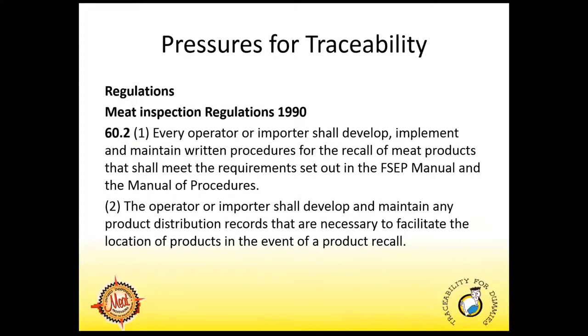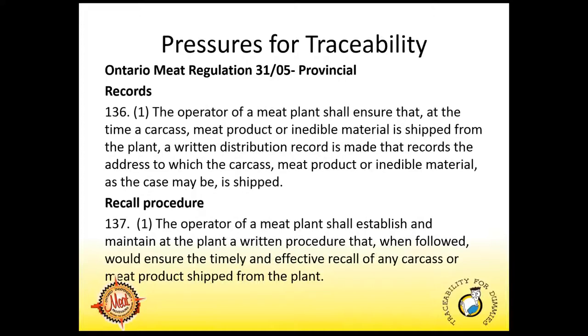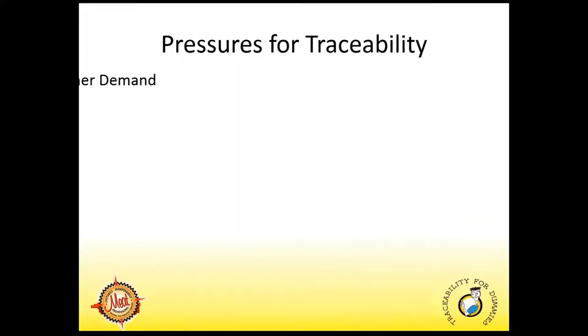There are many pressures on the industry to adopt full traceability systems. We have the regulatory framework. In the federal system, we have the Meat Inspection Regulations 1990, which require you to develop and implement written procedures for recalling your meat products, and maintain records for distribution. In Ontario, we have Regulation 3105 — the provincial regulatory authority — which also requires maintaining records and having a recall procedure, much similar to the federal system.